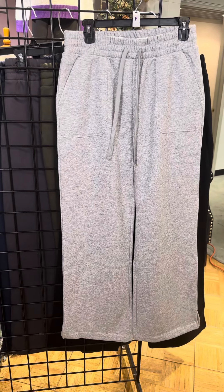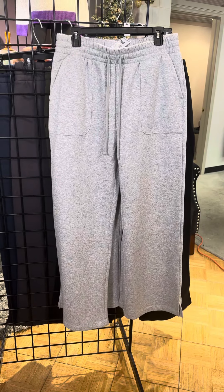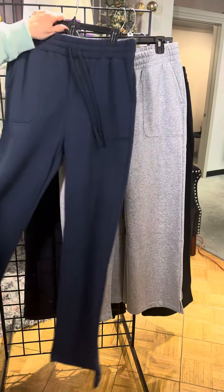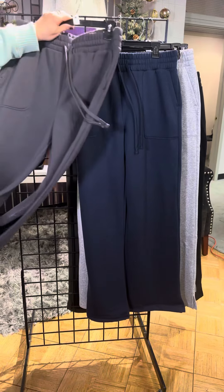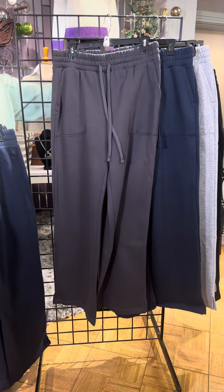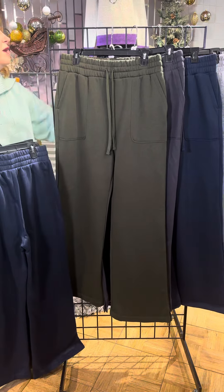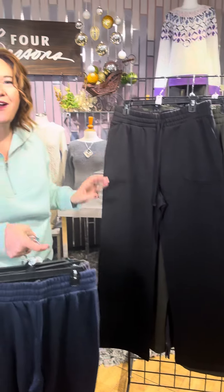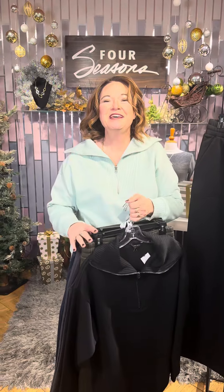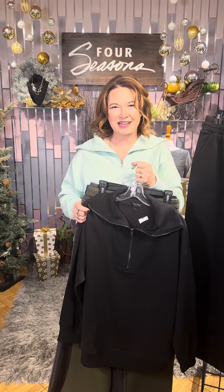Girls, we actually have the pant in plus sizes — so great. So we've got the soft gray, the navy, the charcoal, the olive, and the black that I'm wearing. I've had this on for five minutes and I don't want to take it off — it is so, so soft. Check out Cozy Comfies Head to Toe at Four Seasons in our stores or online at fourseasonsdirect.com.